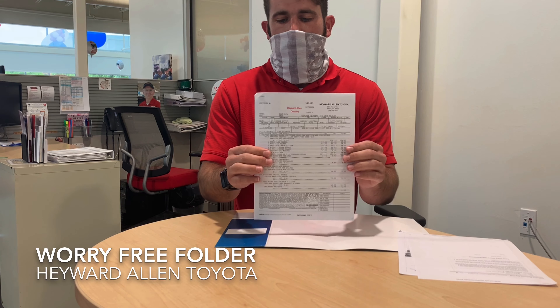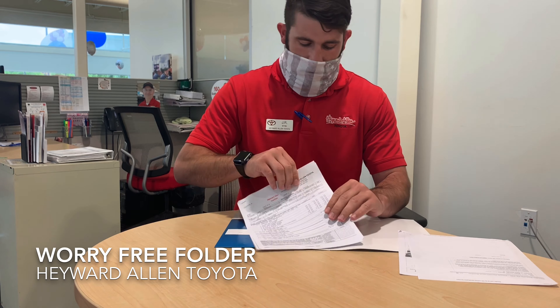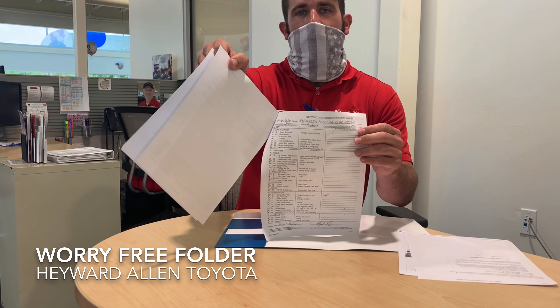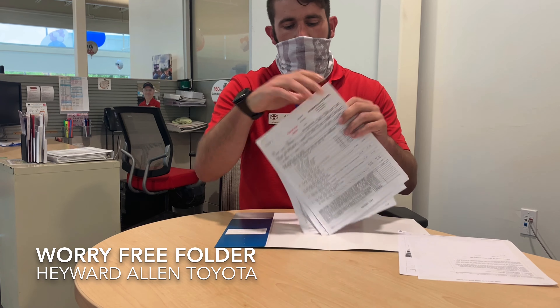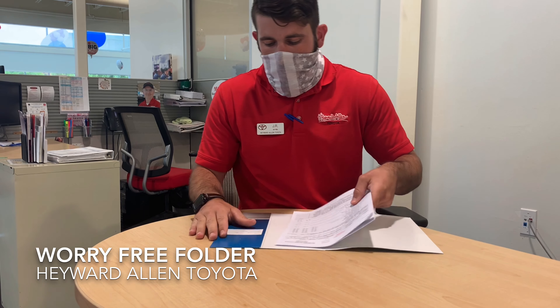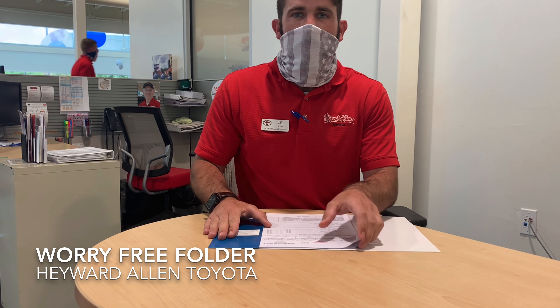Here is the service that was completed on this particular vehicle. As you can see, it is stated that it is Hayward Allen Certified. And beyond that, you will also see the inspection that was completed on it. Now with a Toyota Certified Vehicle, you will also have the 160-point inspection within the folder. And of course, with all of our pre-owned vehicles, we do offer for you to take it to your local mechanic if you would like, just for more peace of mind on the vehicle.